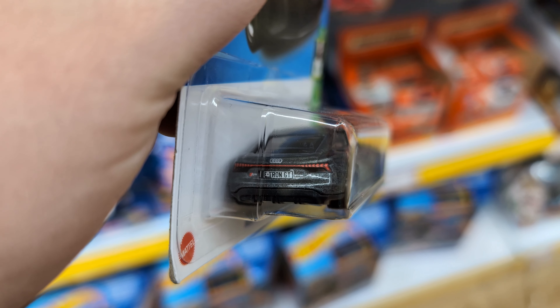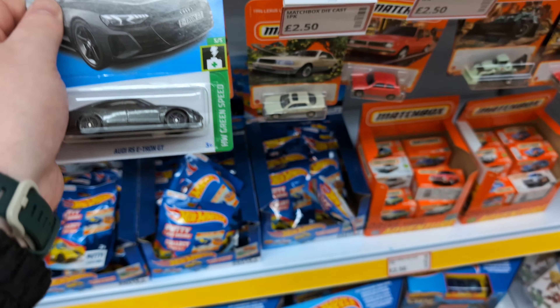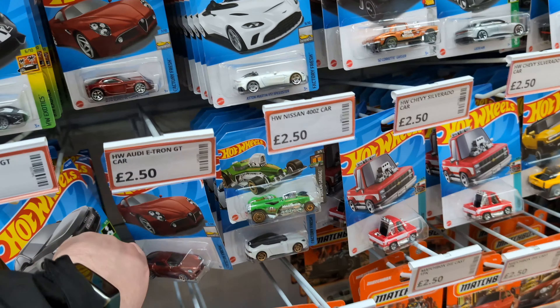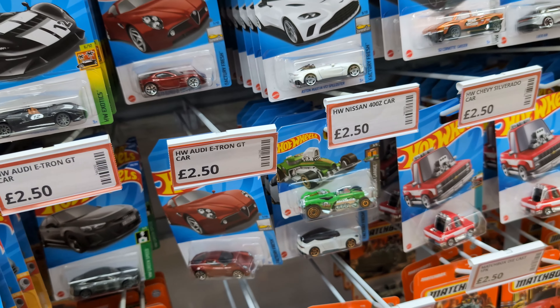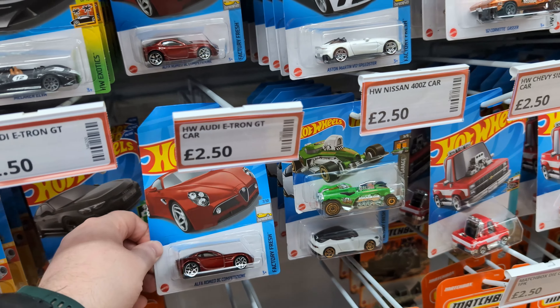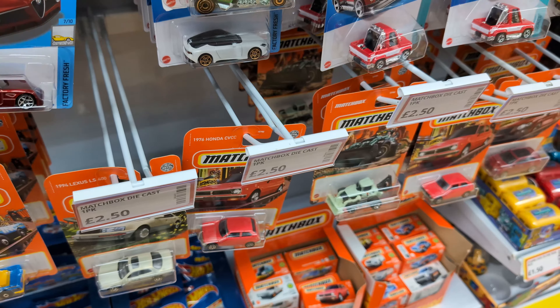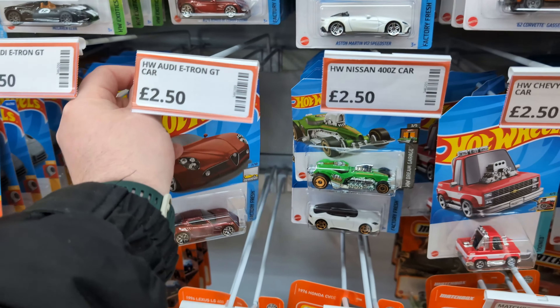We have an Audi RS e-tron GT which is really nice in this dark gray — it says 'e-tron GT' on the license plate too, that's cool. It might be really good to look through the pegs for errors, to see if we can find anything missing like a wheel or missing some paintwork on the side or a decal. There's another one of those on the wrong peg — let's put it up.